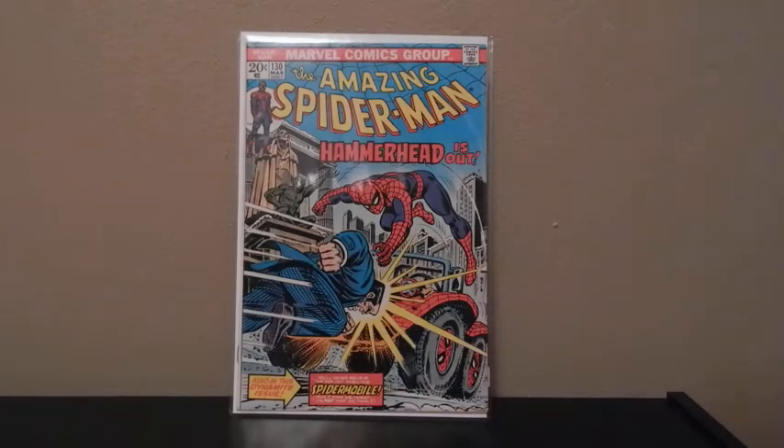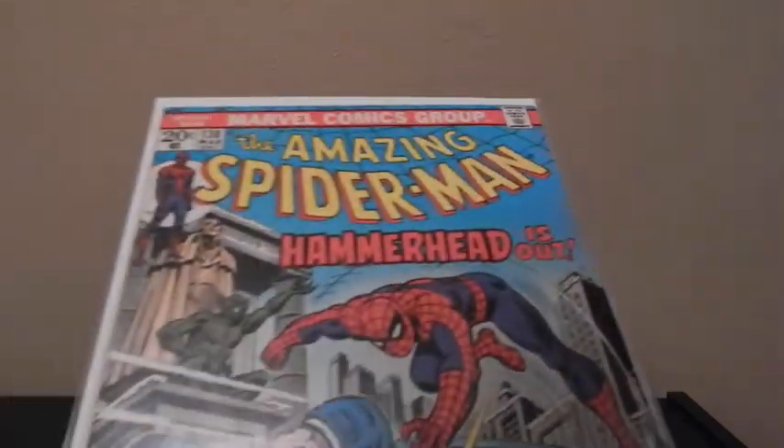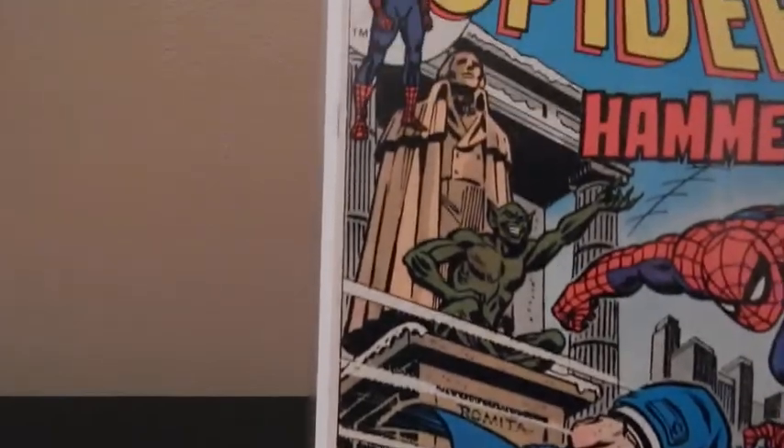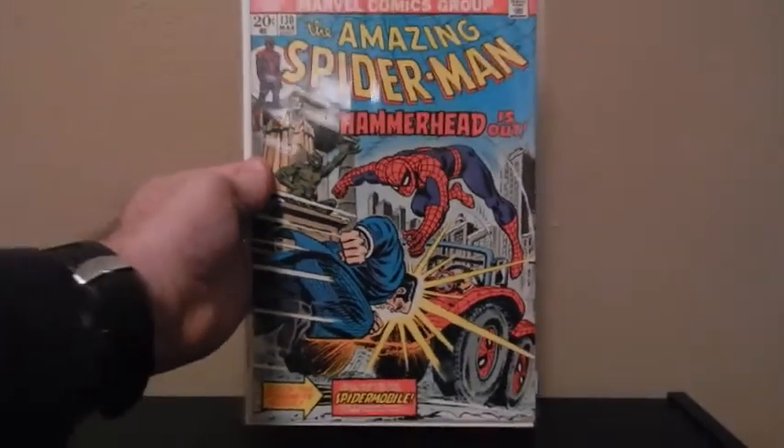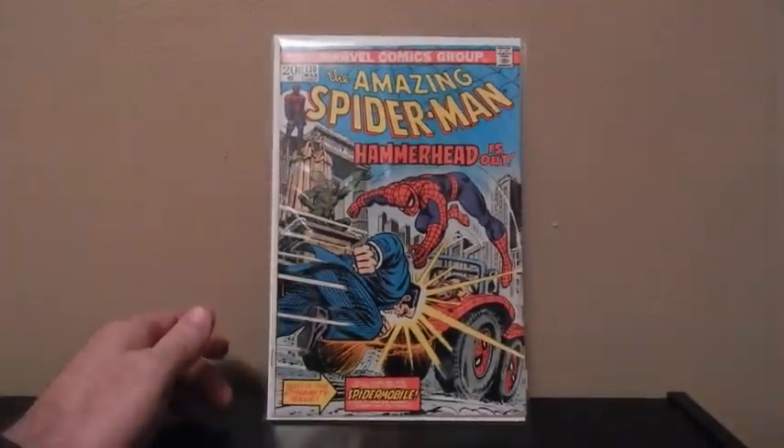Amazing Spider-Man, number 130 — this is the first appearance of Hammerhead. Really nice shape. No breaks or anything in the spine. Love the cover too. I'm a big Spider-Man fan.